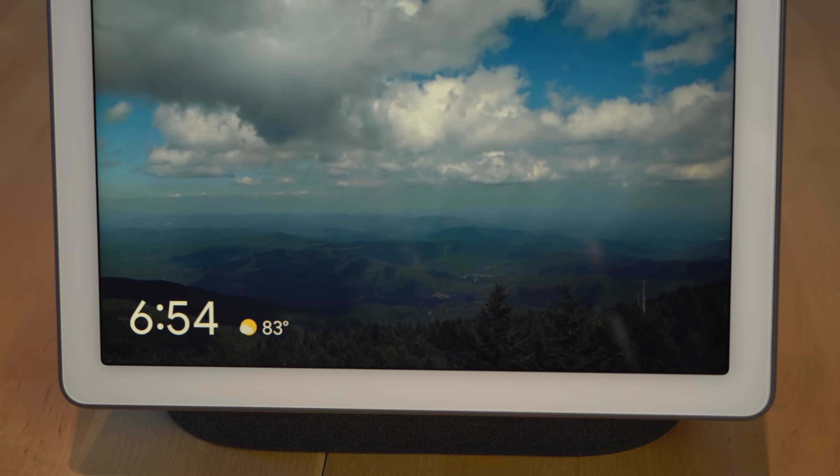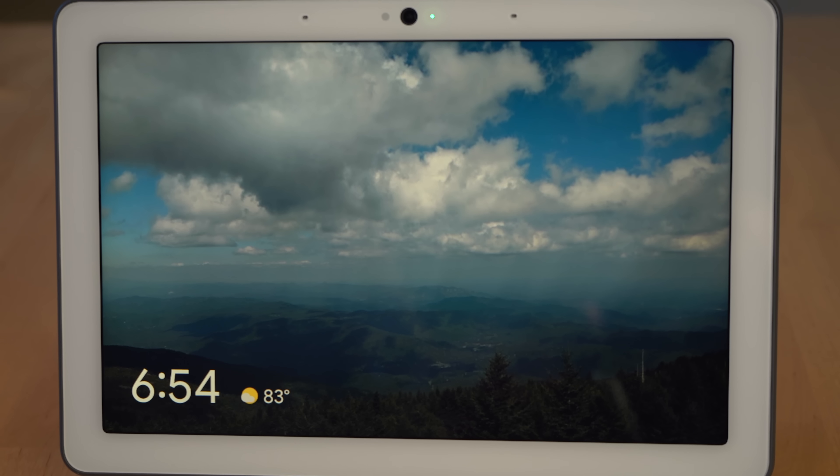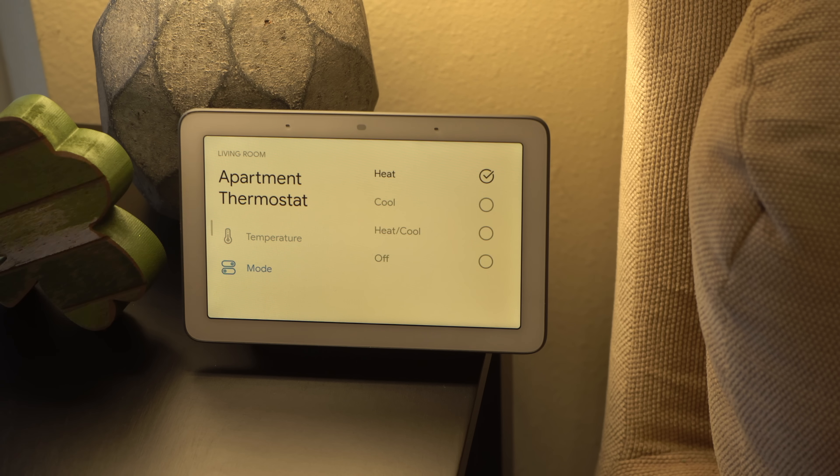A word of warning: the features demonstrated in this video are being demonstrated on the English version of the Google Assistant in the United States. If you live outside of the United States or you're in the US but don't use the US English version of the Assistant, please note that some of these features may not have rolled out to you just yet.